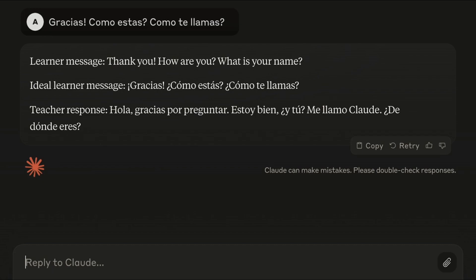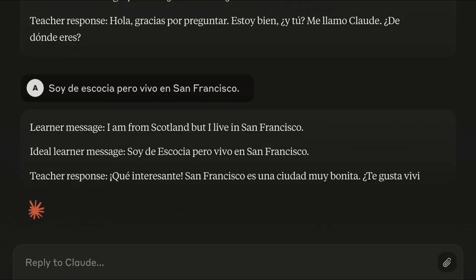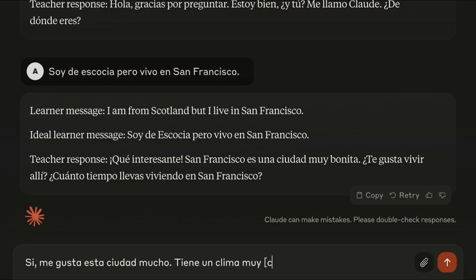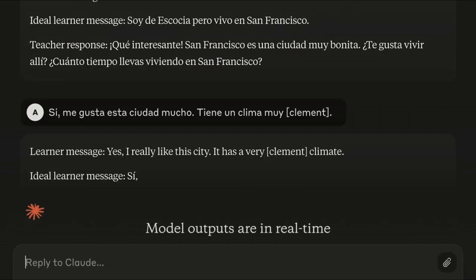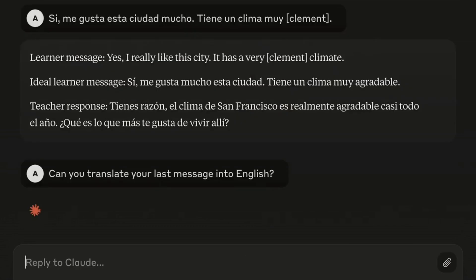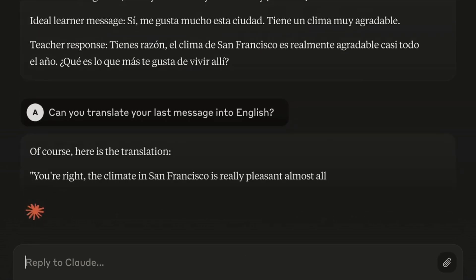Here it's following the format I asked for — it's repeating the message I tried to send back to me in English, telling me how I should have said it by correcting some grammar issues, then responding to me in Spanish and asking where I'm from. Now imagine I don't know a certain word in Spanish but still want to say it — I can just include that word in English in square brackets and it will translate it. And if I hit a roadblock because I don't understand the message it sent me, I can ask it to translate that message into English, then respond again in Spanish to continue the dialogue.